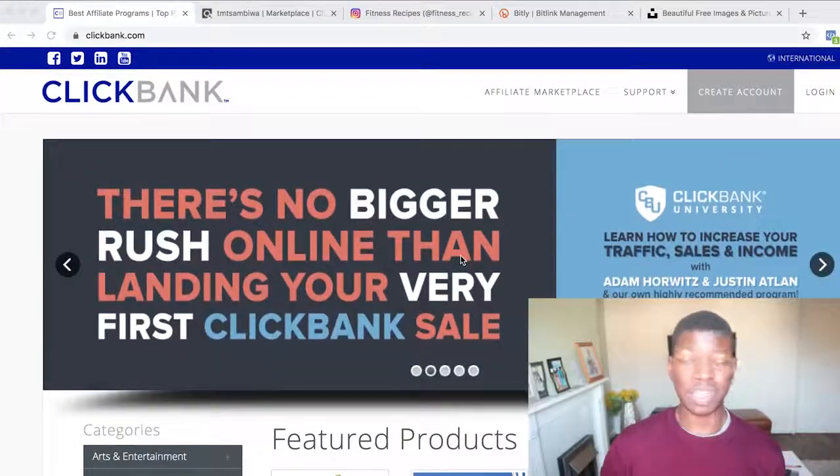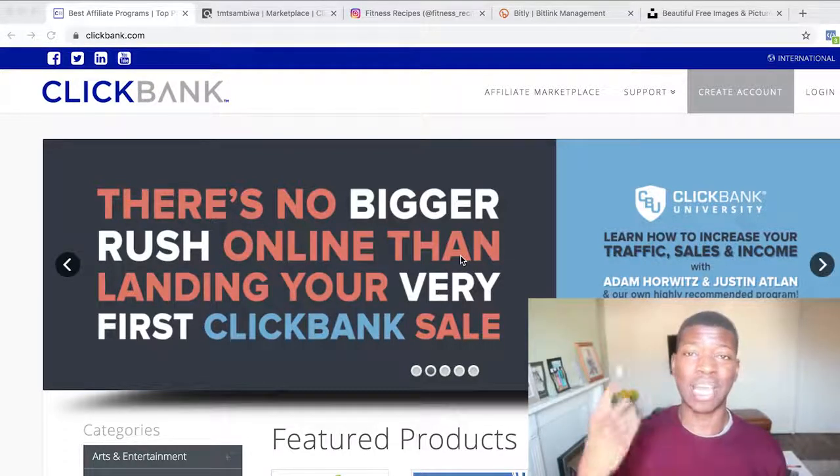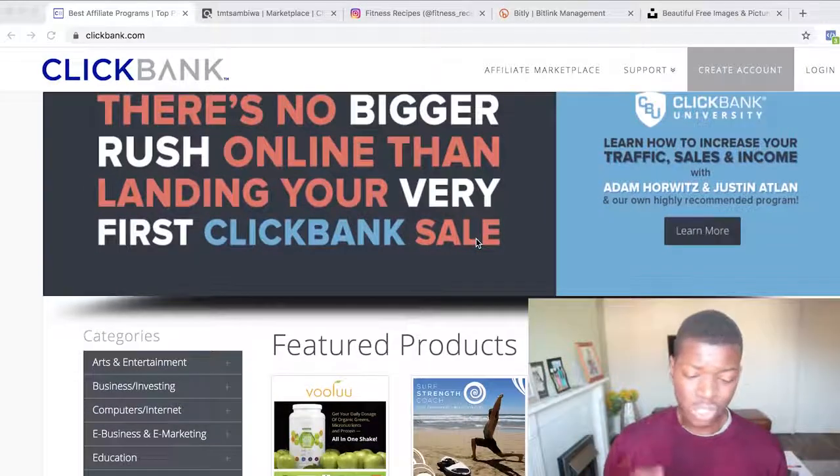When looking for products, there are three main markers to find the best products online — I call these the Golden Three, because these are the most money-making markers online. That is health, wealth, and love. These three categories are never going to die. No matter what year it is, people are still going to be looking for products and advice in these three areas of life.